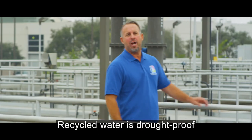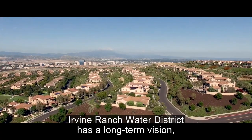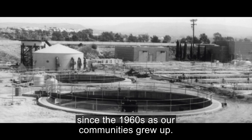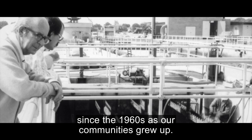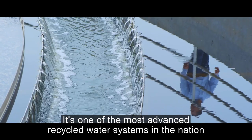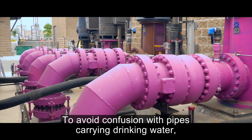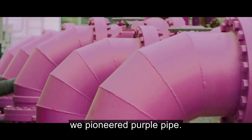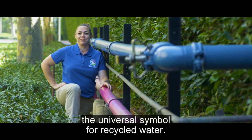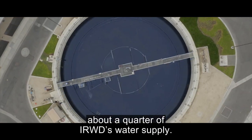Recycled water is drought-proof and saves us from buying expensive imported water. Irvine Ranch Water District has a long-term vision — we've been planning and building our recycled water system since the 1960s as our communities grew up. It's one of the most advanced recycled water systems in the nation, with 500 miles of piping. To avoid confusion with pipes carrying drinking water, we pioneered Purple Pipe, and now Purple Pipe has become the universal symbol for recycled water. Today, recycled water makes up about a quarter of IRWD's water supply.